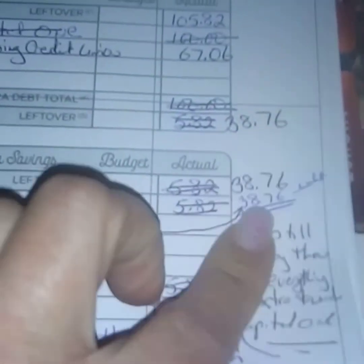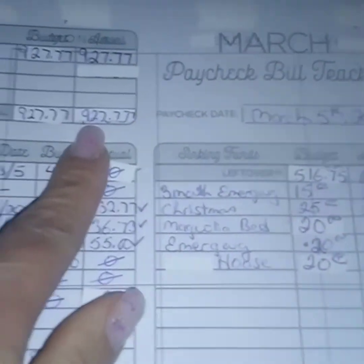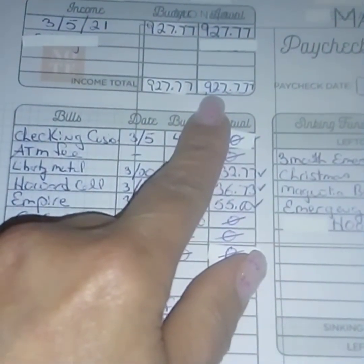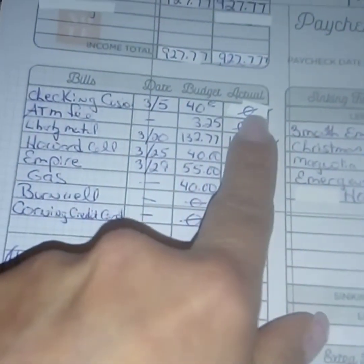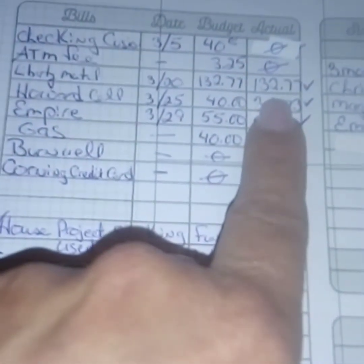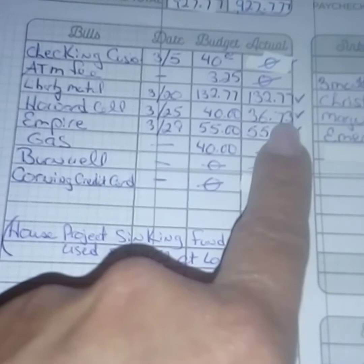Here is my March 5th paycheck. I get paid bi-weekly. My company is contributing more money to our insurance now, so that brought my paycheck up a little bit, plus I had some overtime in here. Nothing for a sinking cushion, nothing for ATM fees. My Jeep insurance had gone down $10 since last month.